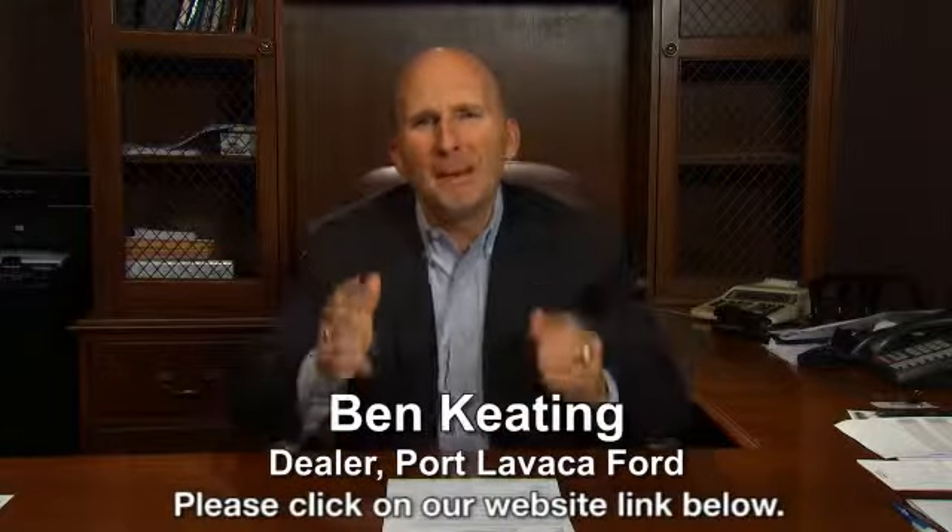That's just one of hundreds of vehicles we have looking for a new home, like yours. Save big in booming Port Lavaca.